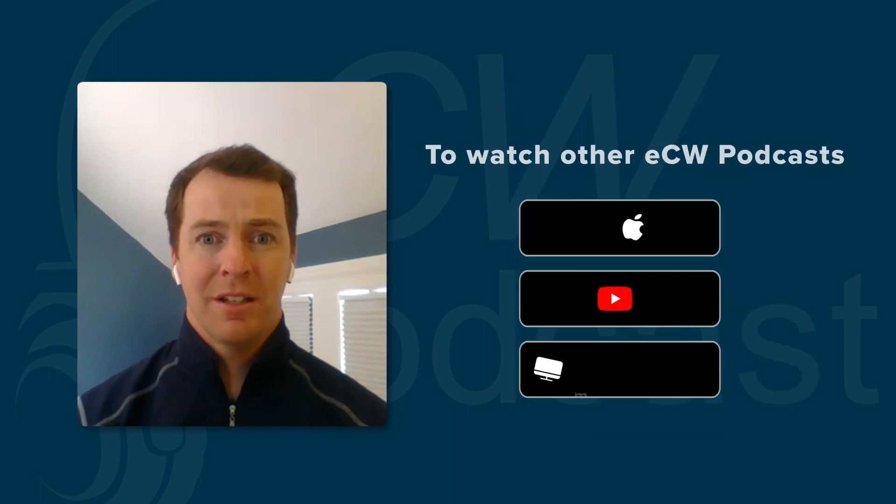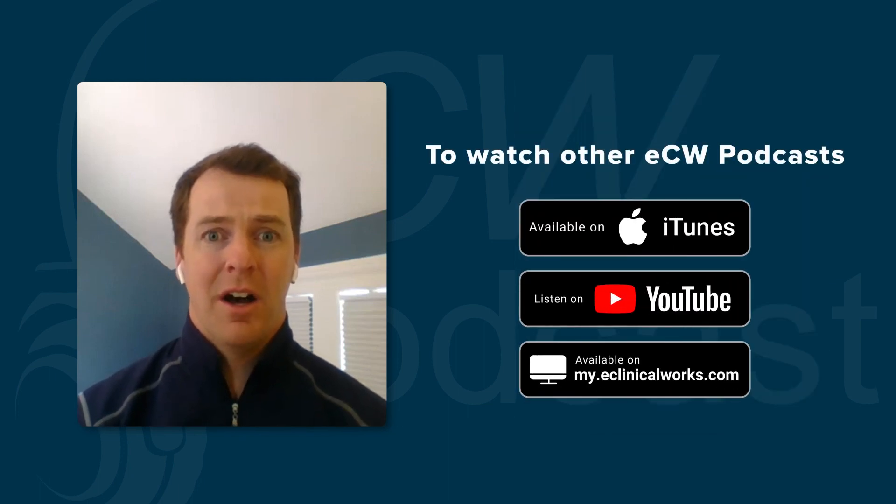That was an incredible story. It really shows how getting information not just from hospitals or other locations, but actually from the patient, makes it impactful and helps providers take care of their patients. Thank you so much for joining the podcast today. You can find other podcasts like these on iTunes, YouTube, my.eclinicalworks, or on our website at eclinicalworks.com. On behalf of the podcast team, thank you for joining today.